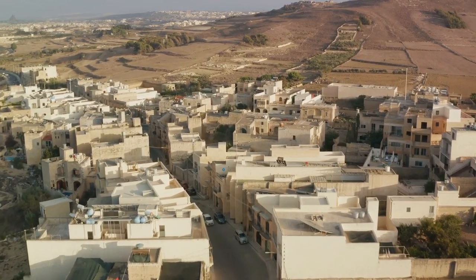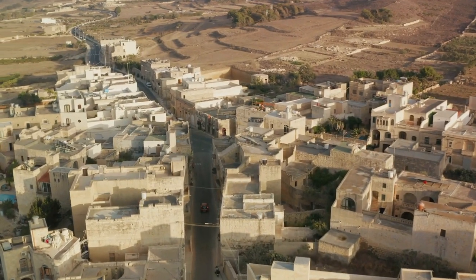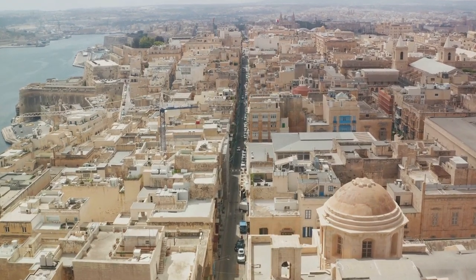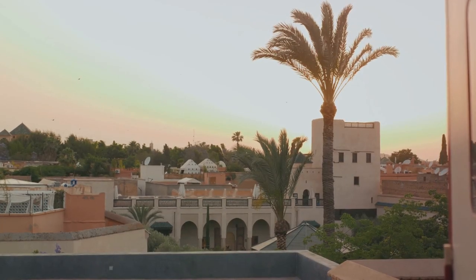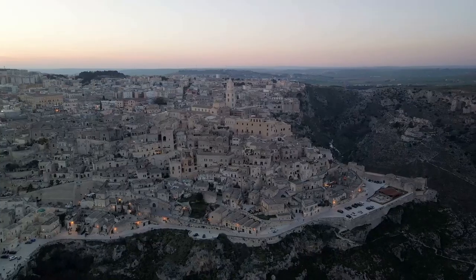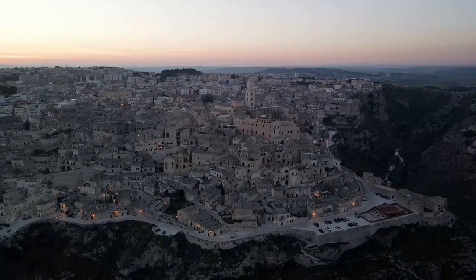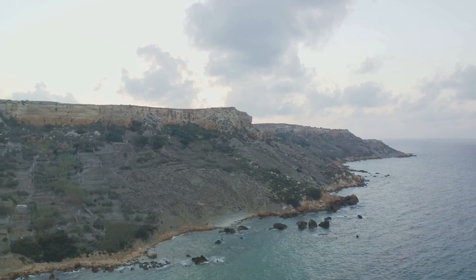But the allure of Mdina extends beyond its streets and architecture. The city is perched on one of the highest points in Malta, and the views from the city walls are nothing short of breathtaking. Here you can gaze out over the rolling hills and valleys that stretch towards the horizon, a patchwork quilt of lush greenery and traditional Maltese villages. In the evening, as the sun begins to set, these views take on a whole new level of magic. The golden light bathes the landscape in a warm glow — the perfect backdrop for a romantic stroll or a moment of peaceful reflection. This is the beauty of Mdina, a city where the past and the present coexist in perfect harmony, a place where history comes alive and every corner holds a new discovery.